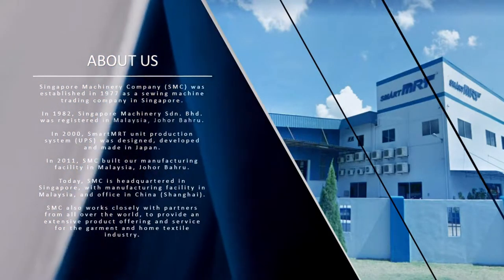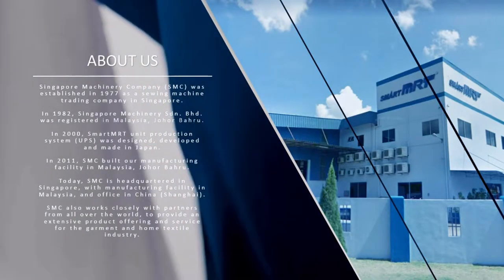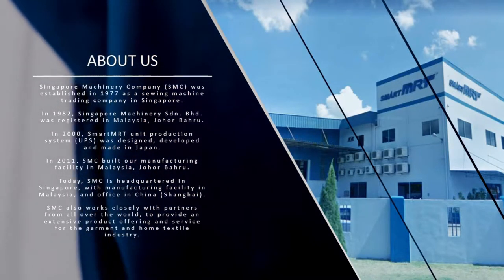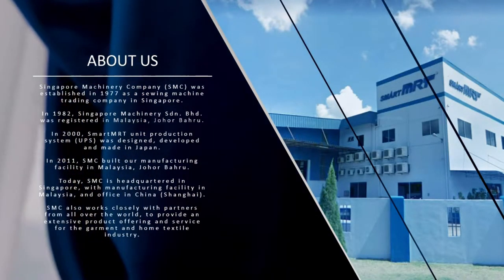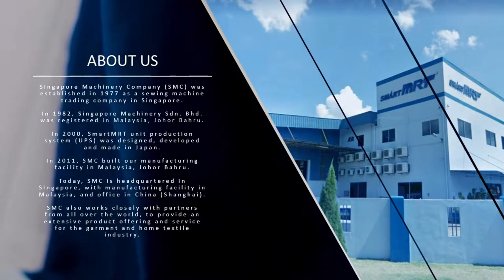Today, SMC is headquartered in Singapore, with a manufacturing facility in Malaysia, an office in China, Shanghai. SMC also works closely with partners from all over the world to provide an extensive product offering and service for the garment and home textile industry.